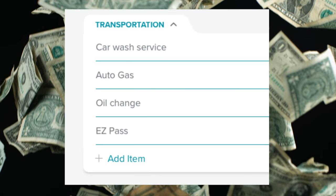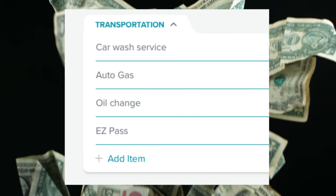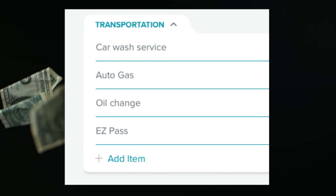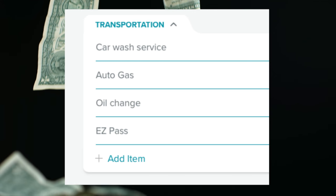Our next category is transportation. Transportation covers everything that is car-related, with the exception of Mauricio's car loan and our car insurance. Things like gas, oil changes, new tires, routine maintenance — all of those go in this category. Easy Pass for the toll road here also goes in this category.